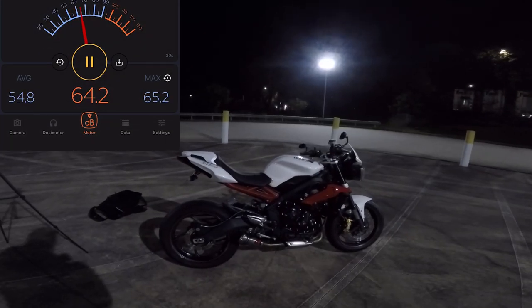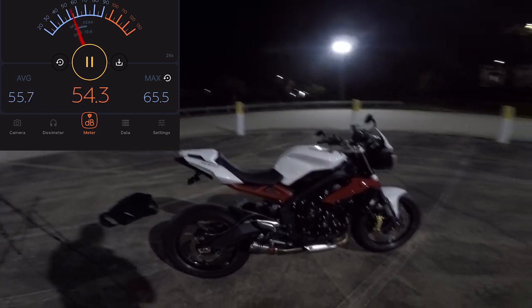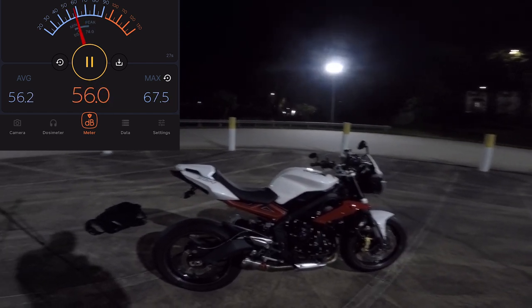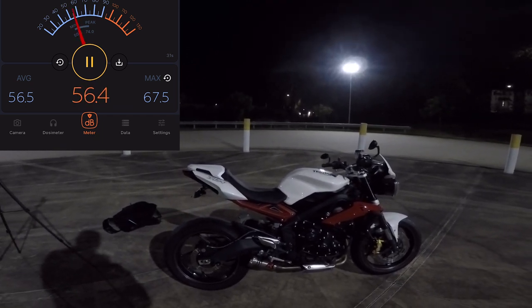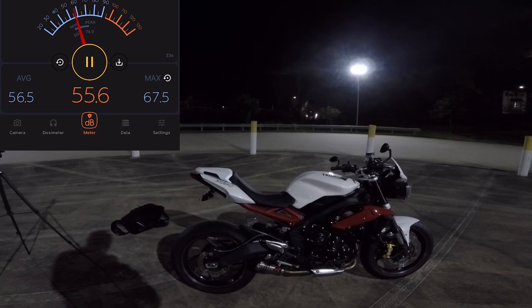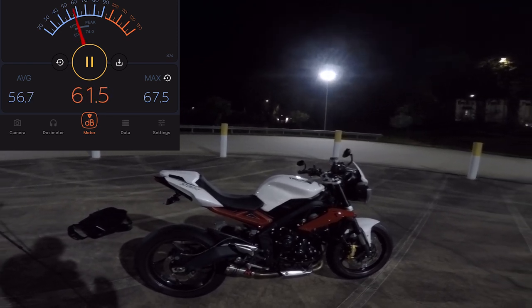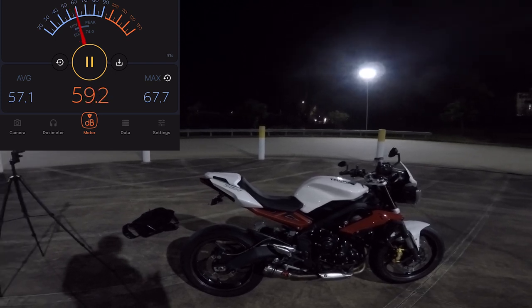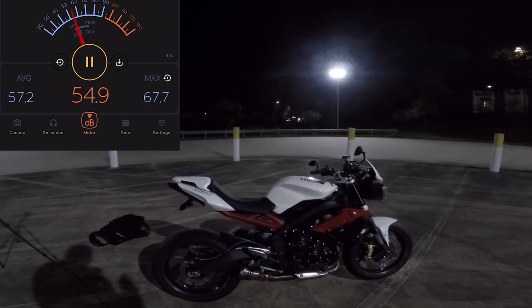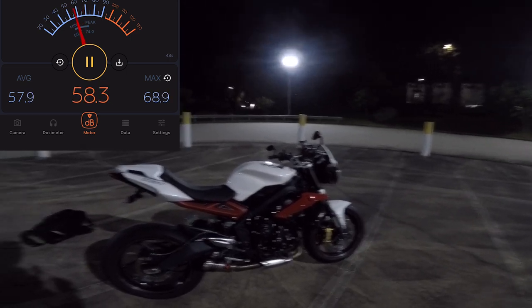I've fitted my Dominator exhaust. This one doesn't have a baffle. We're going to do a sound test and a dB level test, then a drive-around test. This is the second test. I've ordered the baffle for the third test, which is supposed to take 8 dB away, but this is the one without the baffle - just the exhaust as it came.